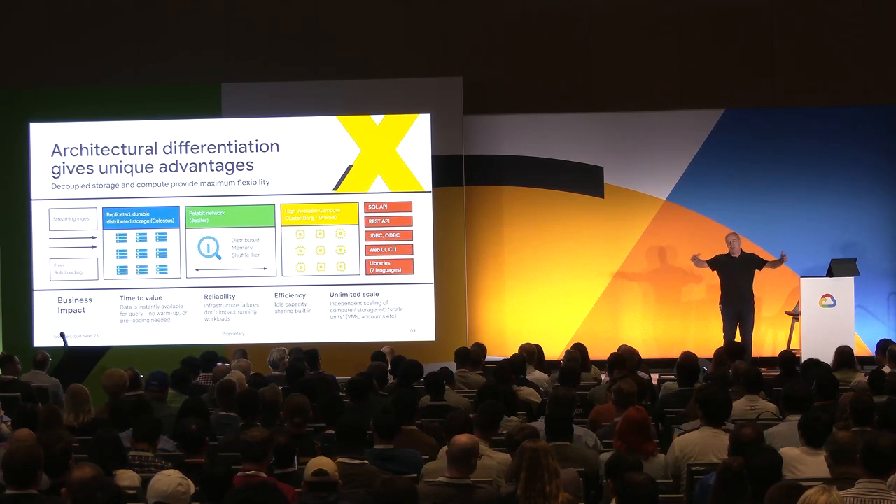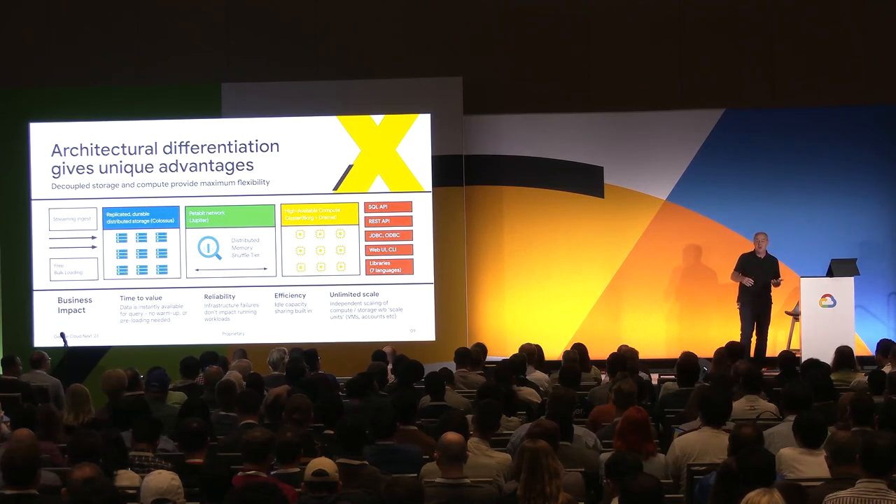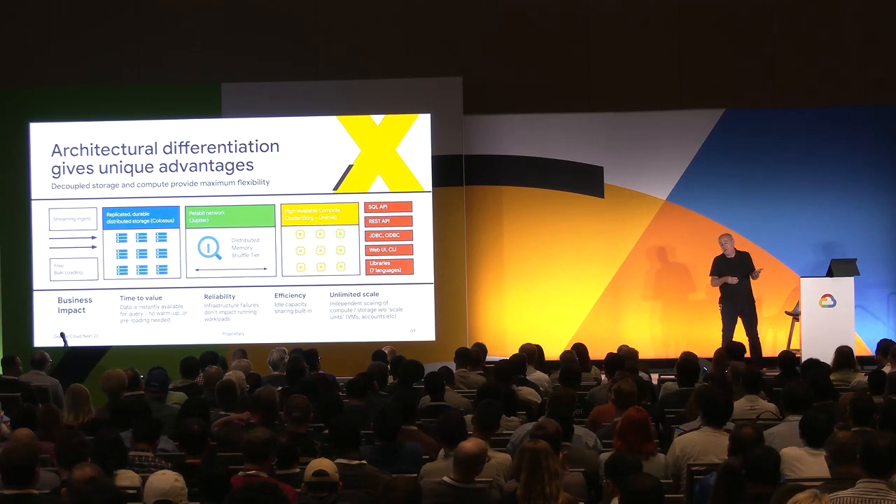The compute-storage separation lets us do some really interesting things. You don't have to think about scaling in units of VMs as isolated compute units. We have the ability to allocate resources to reservations — you can scale and share them. And if capacity isn't being used in one of your reservations, we can share it with other reservations, because we have this large pool of compute we're optimizing over. Some very powerful capabilities under the covers.